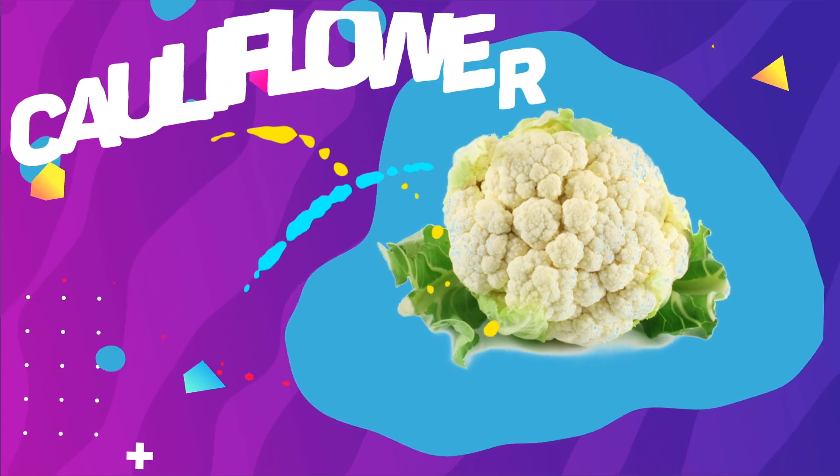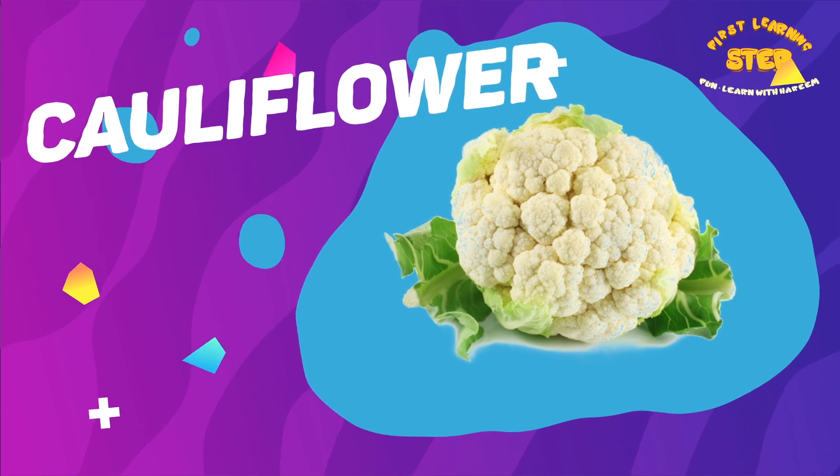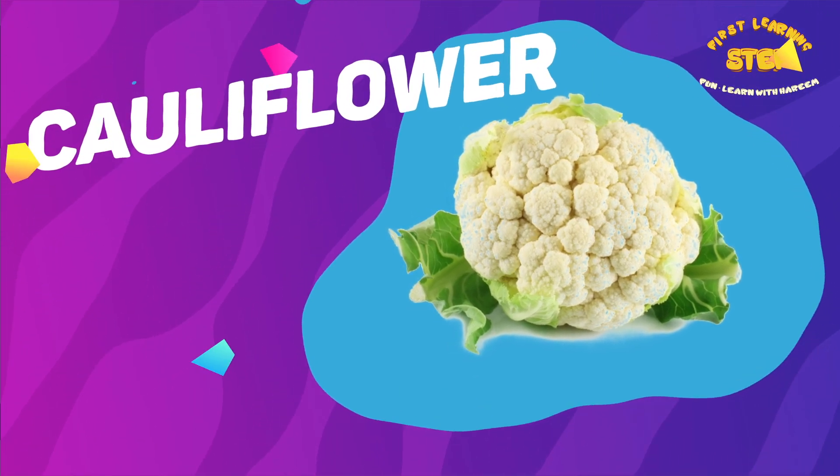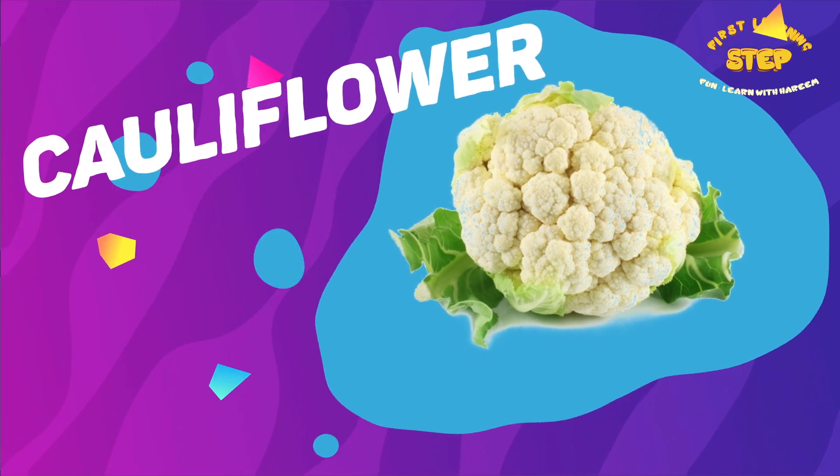Cauliflower. This is a cauliflower. Cauliflower is high in vitamin C, fiber, and antioxidants.